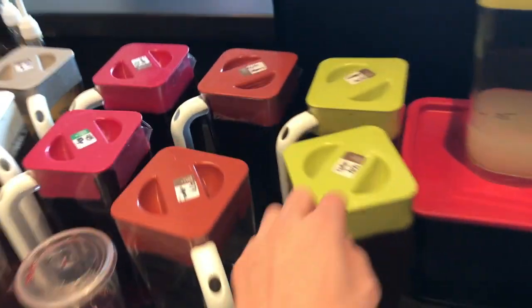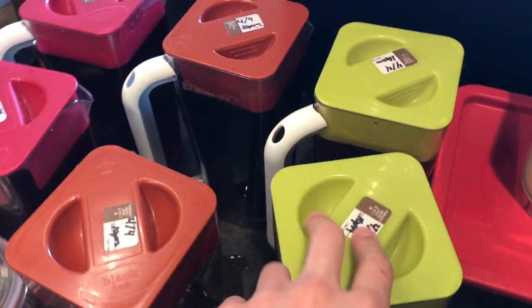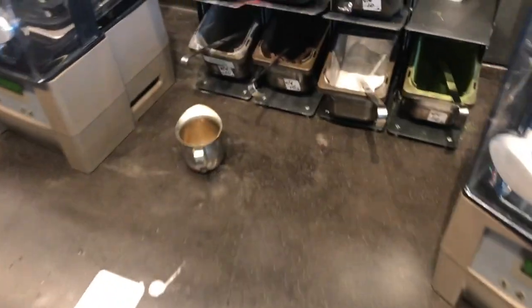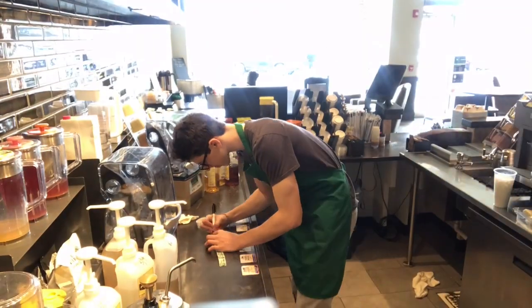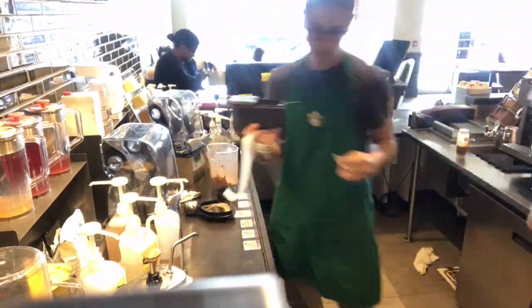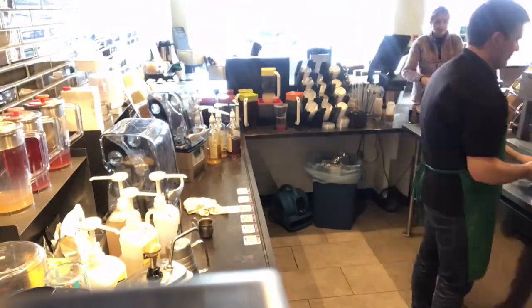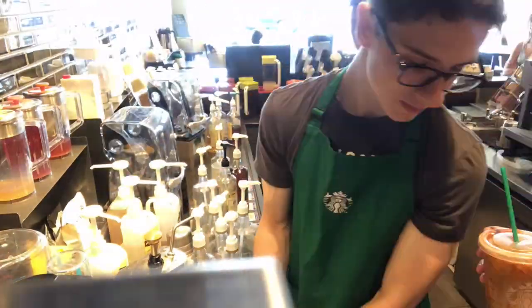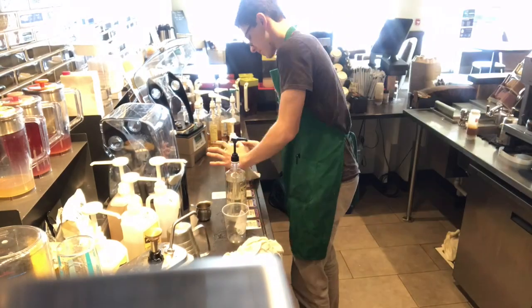Then you go over to the teas here. You see how these say Thursday — since today is Thursday, these are overdue — so you must change them to Friday using date dot stickers. These also have to get changed to Friday. Then my 10-minute break just ended.